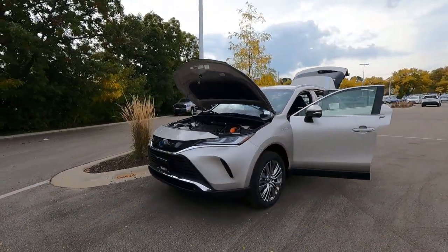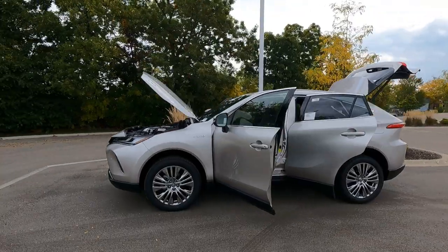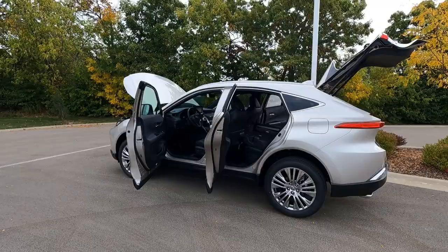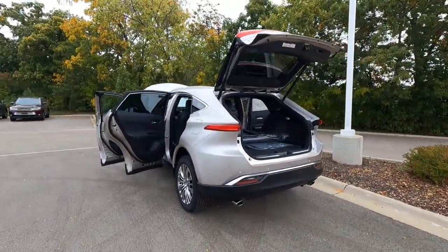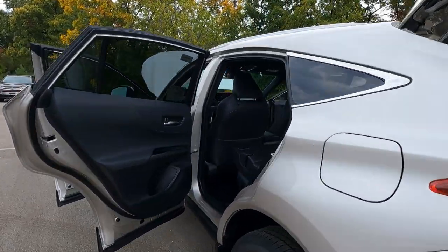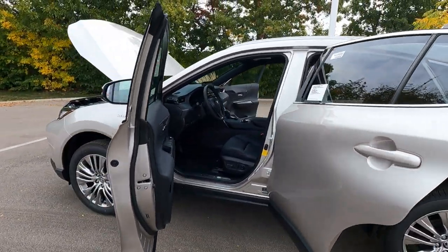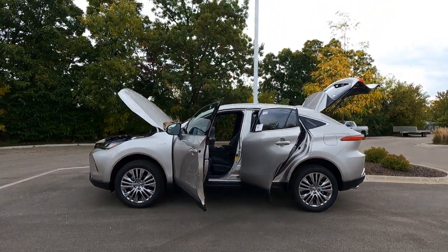Okay, there you go — that's the all-new 2021 Toyota Venza Hybrid XLE all-wheel drive. Be sure to watch part one, my exterior overview. If you liked the video, go ahead and hit the thumbs up. If you want more like this, subscribe to my channel. This is Tony, Talking Car Biz — thanks for watching.